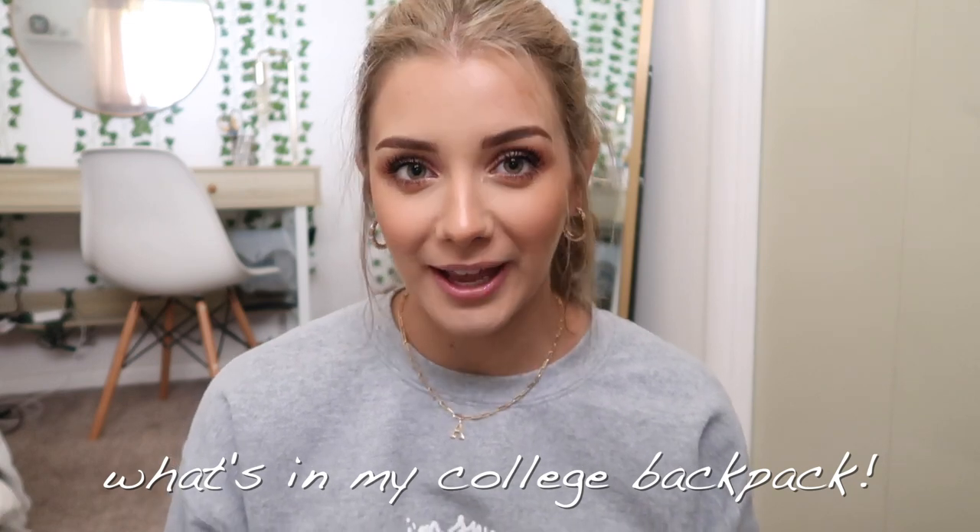Hi guys, welcome back to my channel. Today's video is another back to school type of video and this one is going to be a what's in my college backpack.